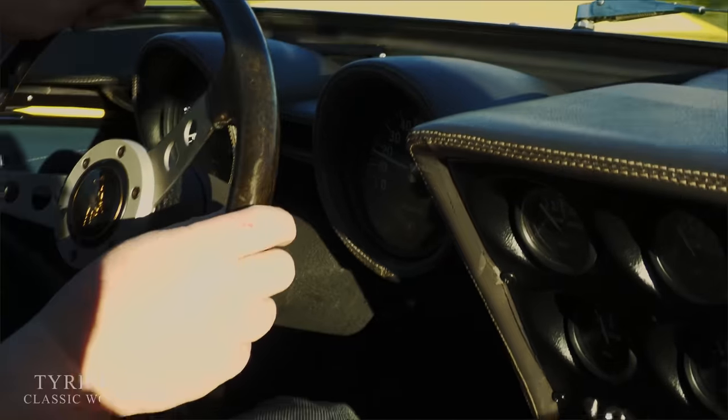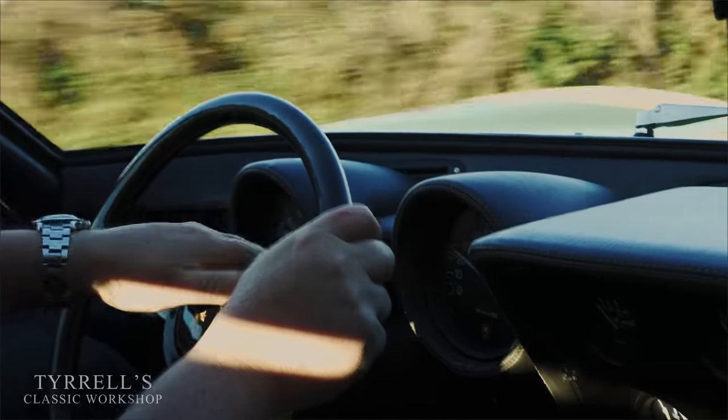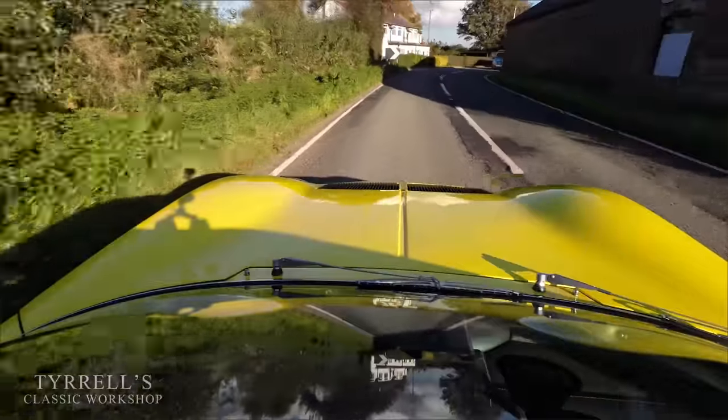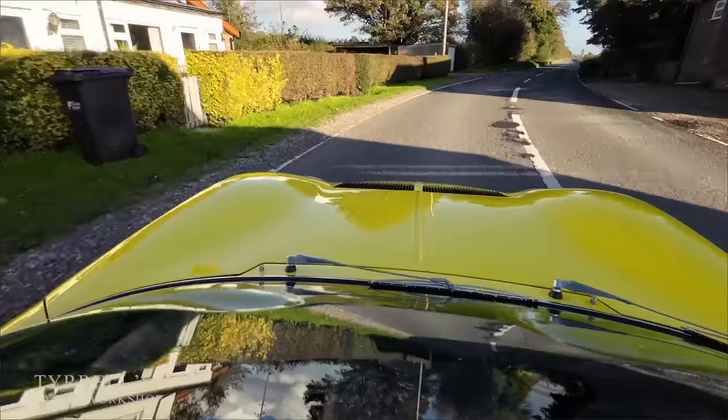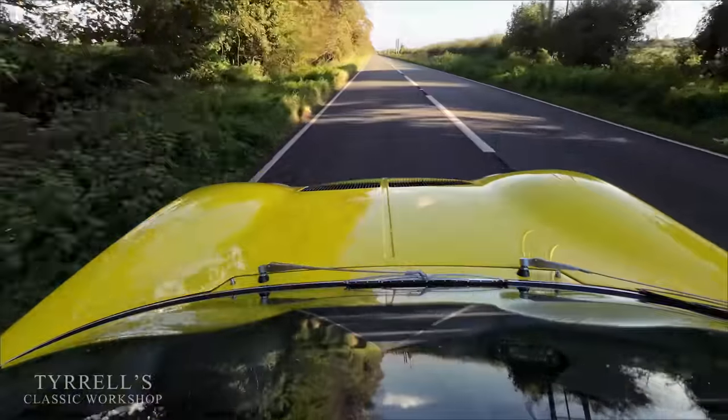The speedometer interestingly doesn't even start registering until 40 km/h or 25 miles an hour, which probably says a great deal. The car feels well planted on the road. I have noticed a bit of a squeak from the steering column when it's off-centre, so we'll have to look at that — that's one for the list. But otherwise all the gauges are working properly. The engine is still cold at the moment, but if all post-restoration cars drove almost out of the box like this, I'd be a very happy chappy.